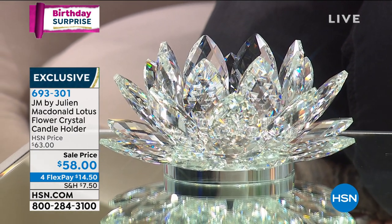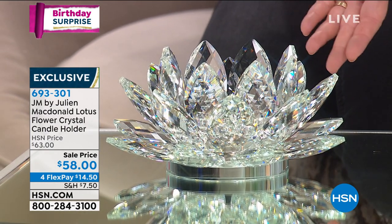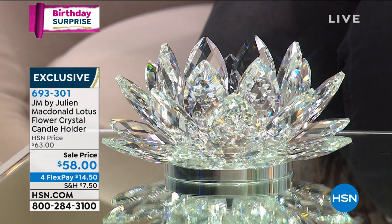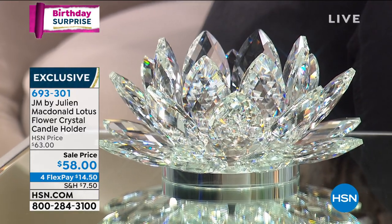It is absolutely breathtaking to get it at this price. You would be able to find something like this at a specialty boutique — you'd be putting a hundred or double digits in front of that number. What an opportunity today.